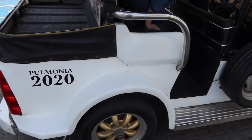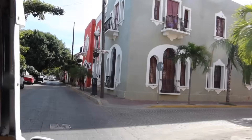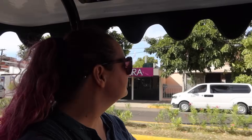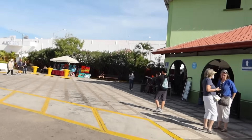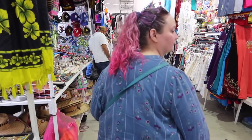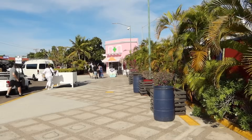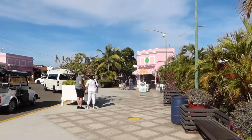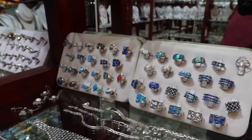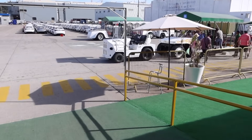We are back to where we started. To get back to the market by the ship, we are taking a Pulmonia. There's a market right next to where we got off the cruise ship with lots and lots of booths. We did a little bit of shopping but did not do any buying. Now we're going to walk around a couple of stores before heading back to the ship. The color of some of these stones is absolutely beautiful.